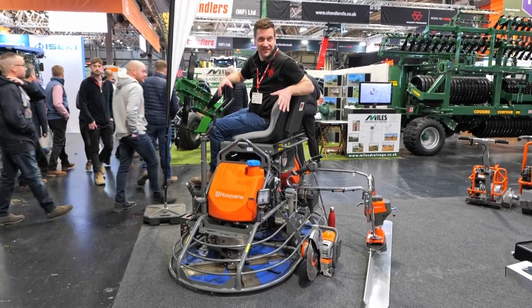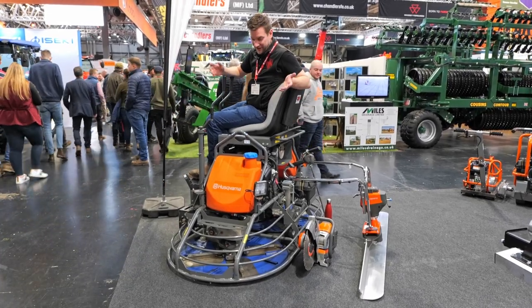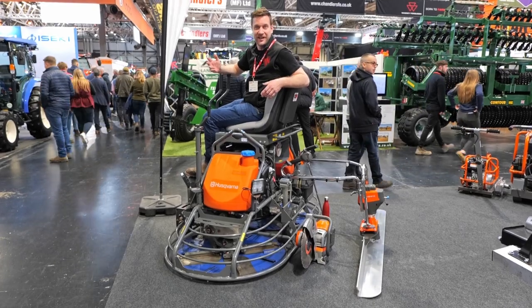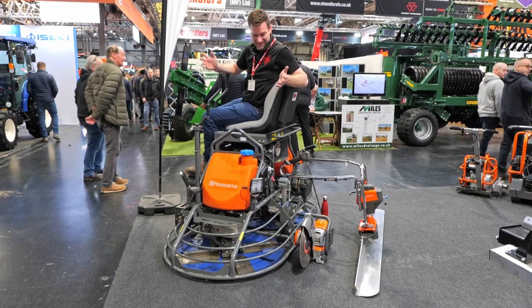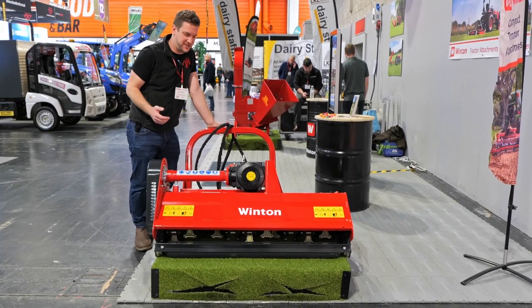I couldn't come to a show without finding something made by Husqvarna - I am on a twin ride-on power float. Most people don't know that Husqvarna have produced a massive range of construction equipment, from wacker plates right up to demolition robots. Pretty amazing really.